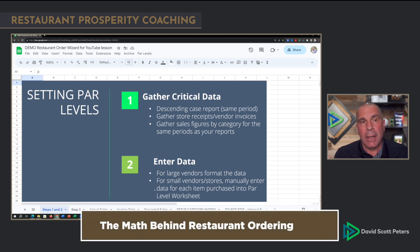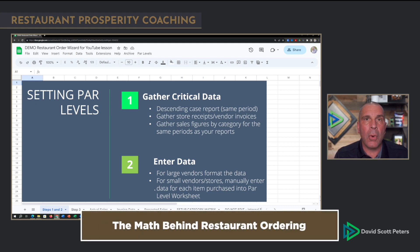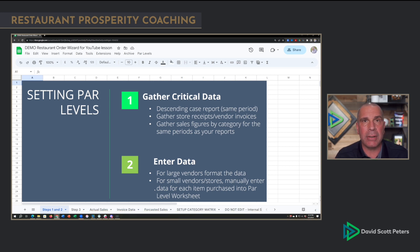In order to set your par levels for ordering properly, the Restaurant Order Wizard has several things that need to happen. Number one, you've got to gather the right information. If you're using software, it's easy — export a dump of information in an Excel spreadsheet and copy and paste it in, because the equations are easy. But for many of you not using food and beverage software for managing inventory, ordering, and recipe cards, you're going to have to gather the data manually.